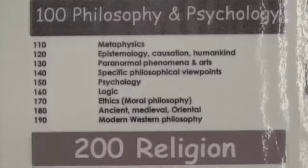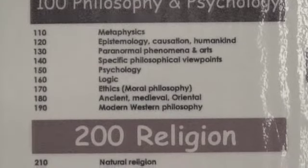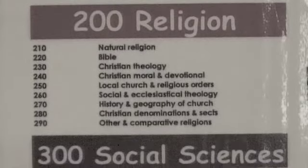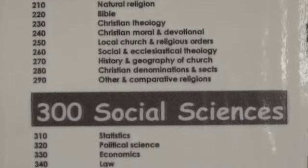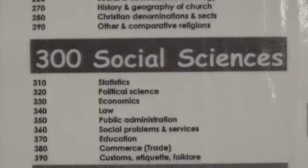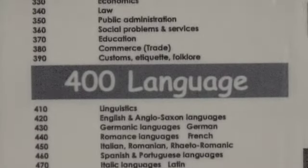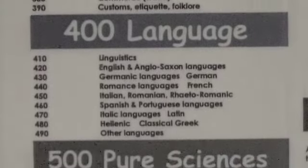The 100's category covers philosophy and psychology. The 200's category covers religion, including Bibles. The 300's category covers social sciences — this is the way we live together in society. The 400 category covers languages, including dictionaries.